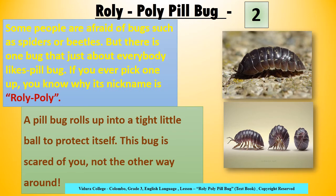If you pick a pillbug, or if a pillbug is disturbed by something, it rolls up into a tight little ball to protect itself. That's why it's nicknamed Rolly Polly. You can see how a pillbug rolls up into a tight little ball in the picture given.